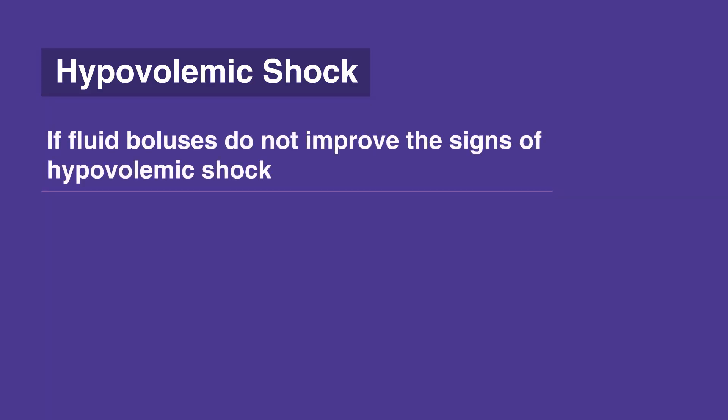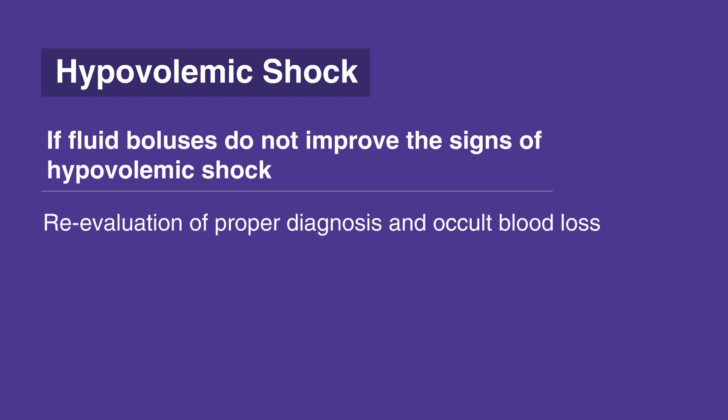If fluid boluses do not improve the signs of hypovolemic shock, re-evaluation of proper diagnosis and occult blood loss — for example, into the GI tract — should be considered.